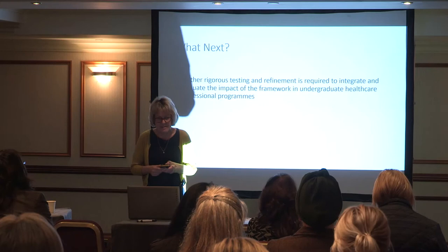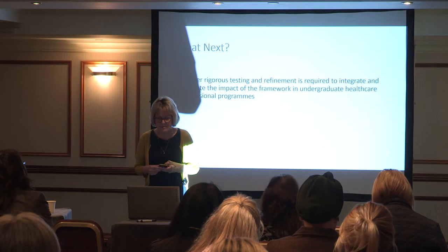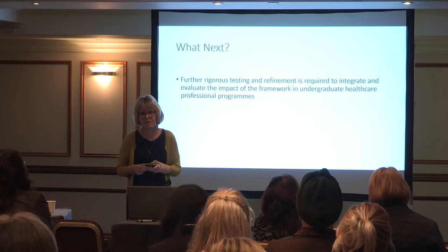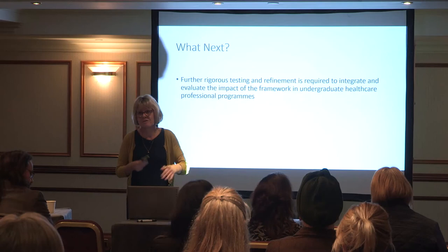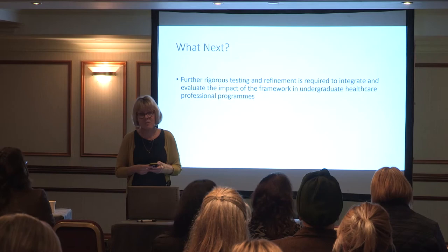What next? We need to do further testing and refinement to integrate and evaluate the impact of the framework in undergraduate healthcare professional programs. The challenge now is how do we get people to implement this framework, and when they do implement it, how do we evaluate the effect it's actually having on learning and on practice. That's quite a difficult thing to do, but nonetheless that is what needs to happen.